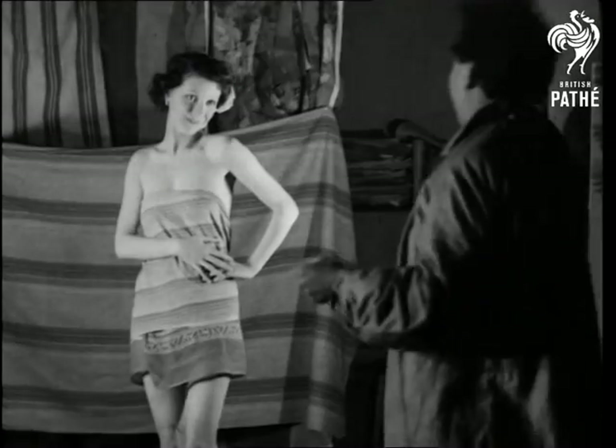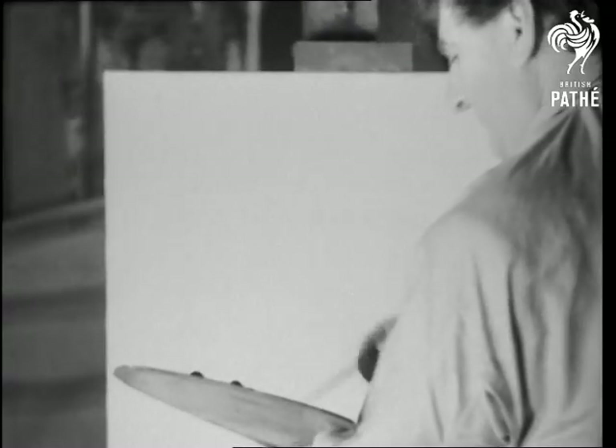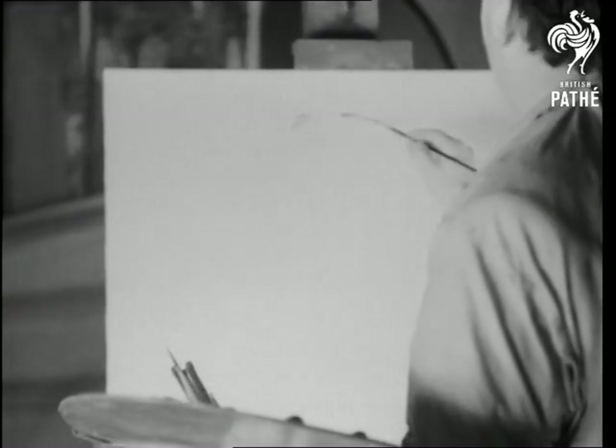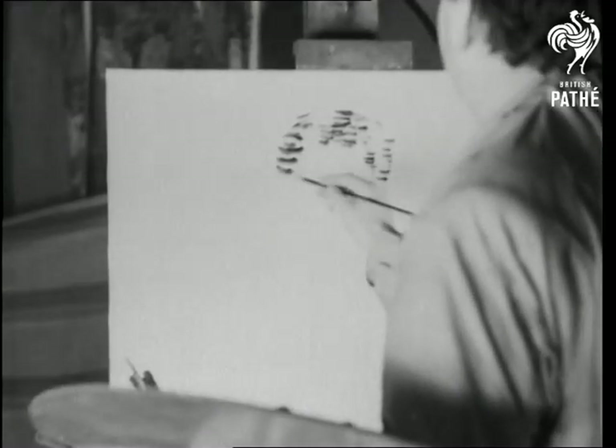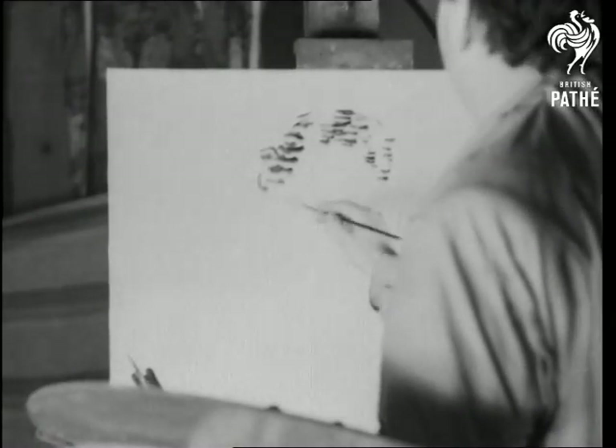Mr. Evan Walters, the artist, demonstrates with an actual model. He is painting exactly what he sees in relation to its background, and the experiment will reproduce on canvas just what you would see if you held up your hand before your eyes and gazed at the wall beyond. You would see two hands. Try it when you get home.